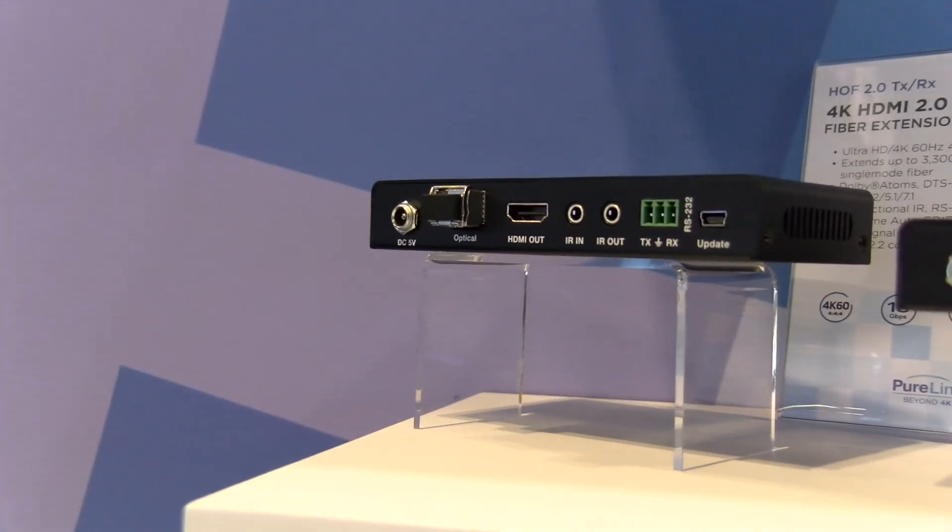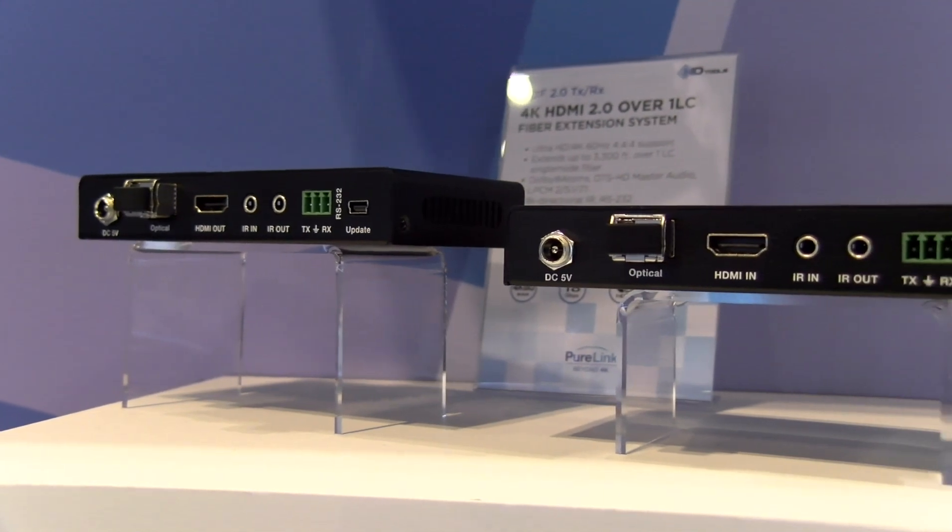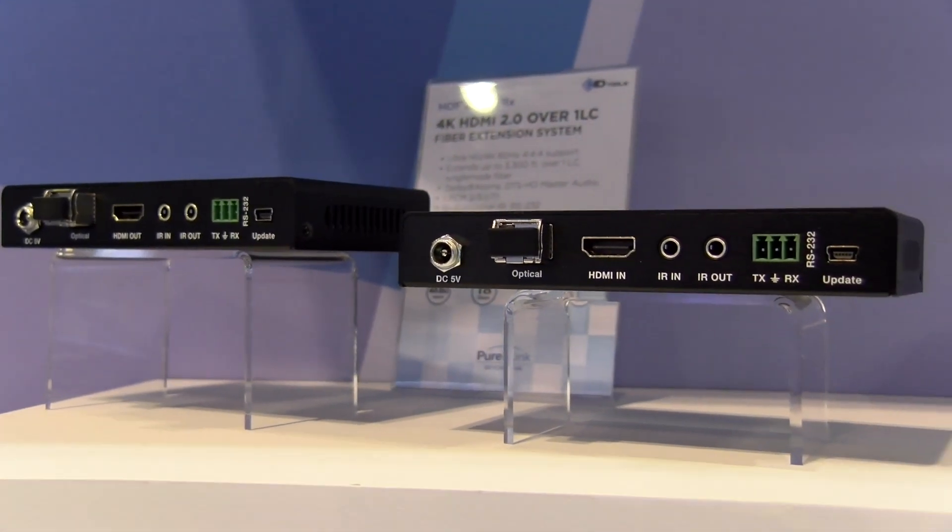Also supports bi-directional RS232 and IR control. It has real-time auto EDID and supports HDCP 2.2. Dolby Atmos, DTS:X, and up to 7.1 channel surround sound audio is also supported.